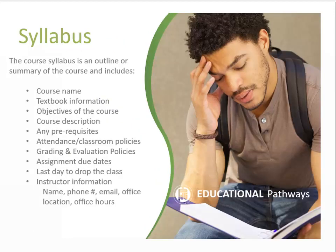A course syllabus will outline important information about each course, such as objectives, a course description, textbook information, grading guidelines, assignment due dates, attendance policies, instructor contact information, and other important class information. The syllabus is usually handed out on the first day of class.